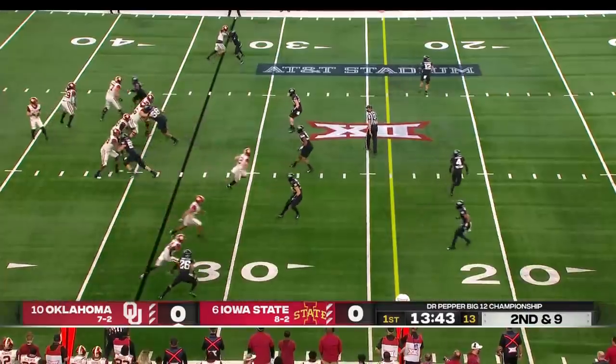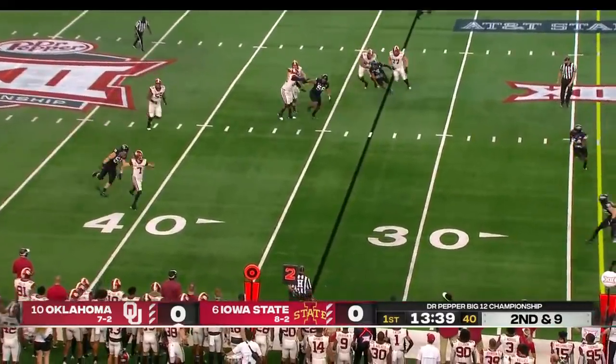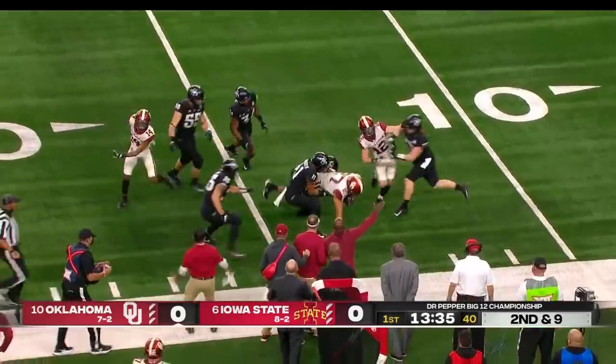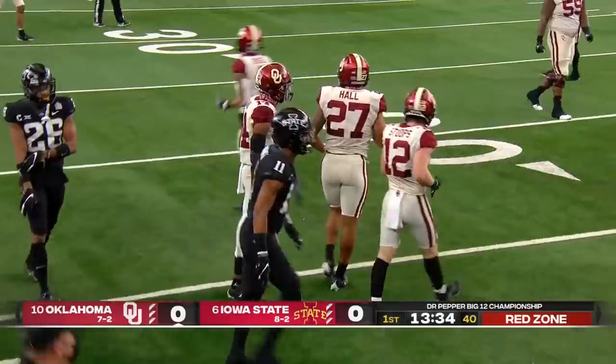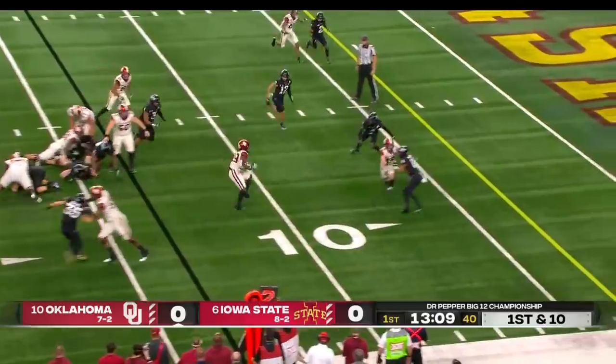Arnold Azuna, number four, is the guy in at that safety position. He's a fifth-year senior. Rattler on the run — that's what both quarterbacks can do: scramble out of the pocket and make big plays down the field. They line Jeremiah Hall up all over the place — running back, slot receiver.